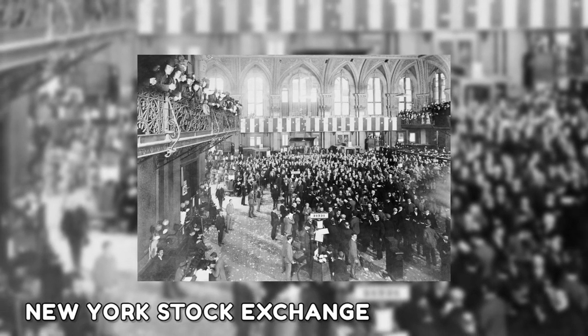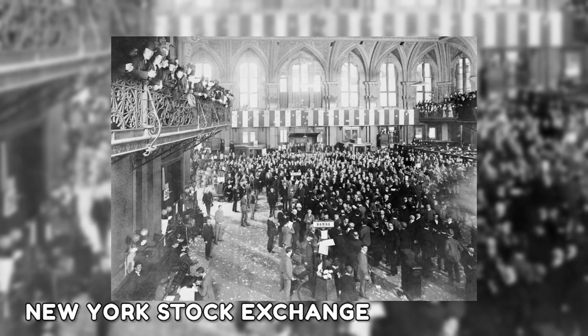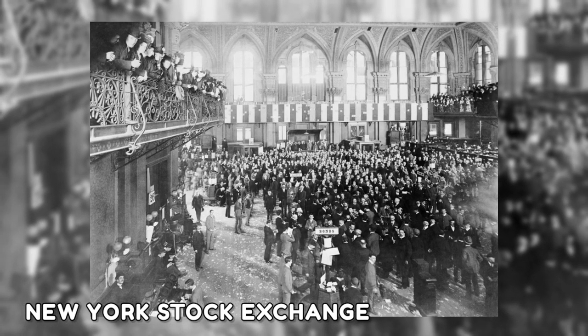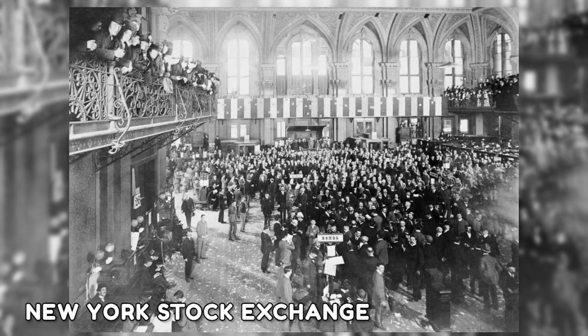This photo shows the hectic floor of the New York Stock Exchange nearly a hundred years after its founding. The Buttonwood Agreement, signed on Wall Street in New York City in May 1792, was the first document to propose a centralized exchange in the United States.